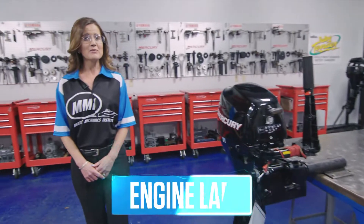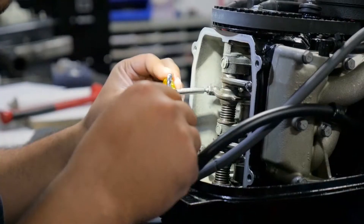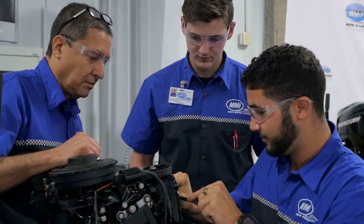In this lab, students learn all about engines. From precision measuring to internal components, disassembling and reassembling the engines to learn general repair and service.